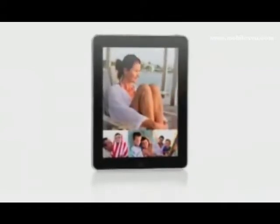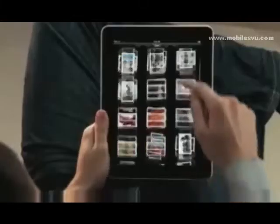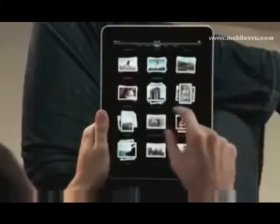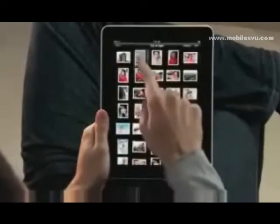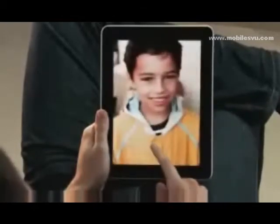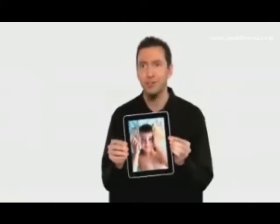iPad is absolutely the best way to view and share your photos. You see every one of your albums there as just a stack of photos. You can just pinch open to peek in a stack, or just pinch it open and look at all your photos. If you want to share with a friend, you can just flip over the iPad and it automatically flips the photo to the correct orientation.